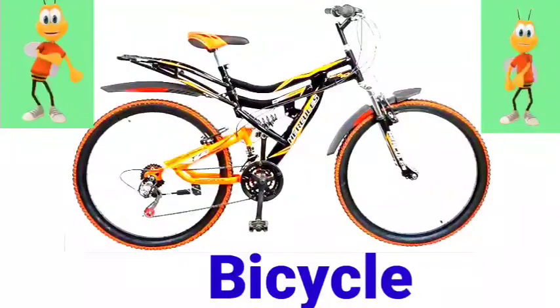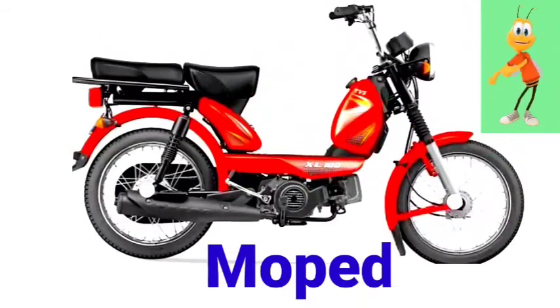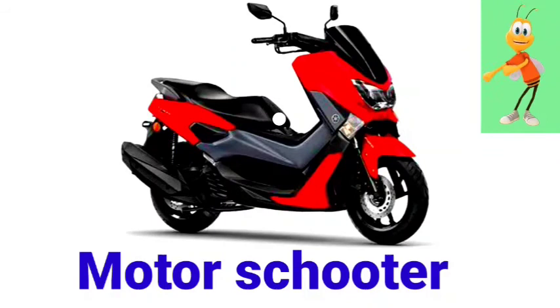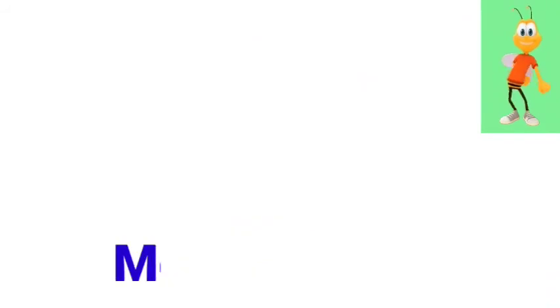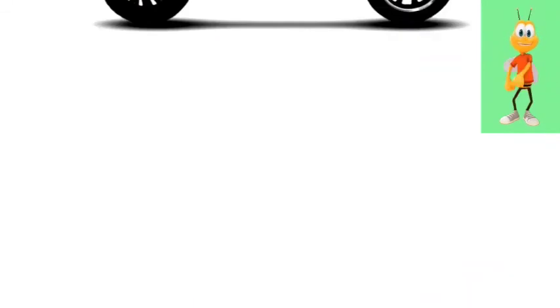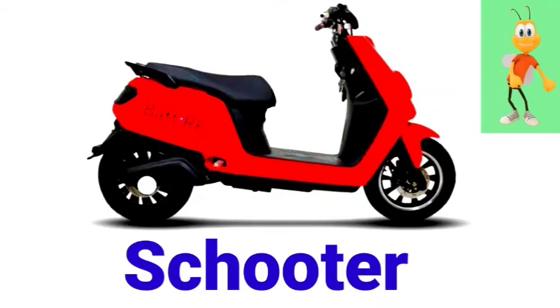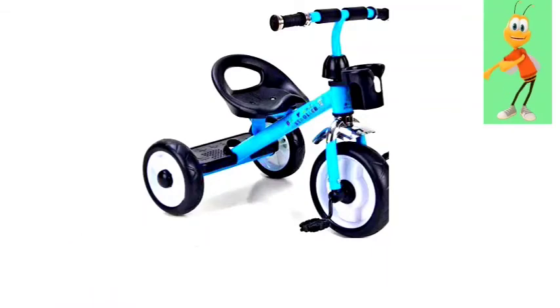Bicycle. Motor scooter. Scooter. Motorbike. Mountain bike. Scooter. Tricycle. Unicycle.